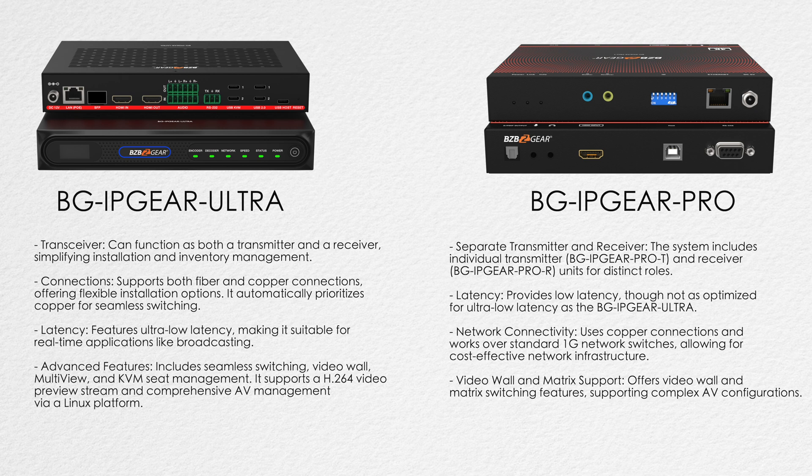In terms of video quality, the BG IP Gear Ultra supports 4K at 60Hz resolution with H.264 and H.265 encoding, delivering high-quality video over larger networks. Whereas the BG IP Gear Pro is more focused on distributing standard 4K video.